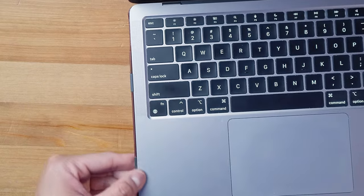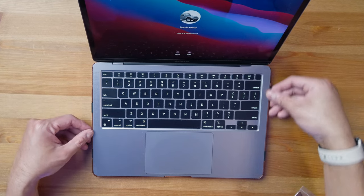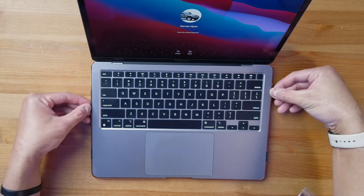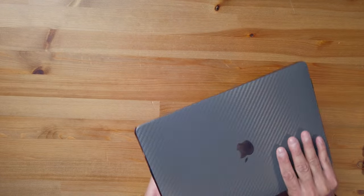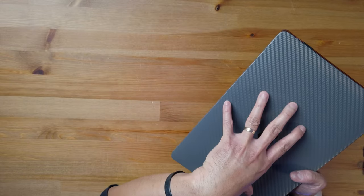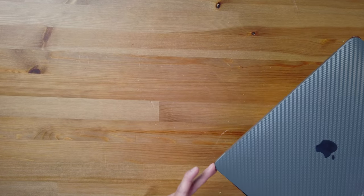It snaps into place and fits perfectly. All four sides are snapped in — it's snug and easy to put on. It's protruding slightly, meaning it's well put together and won't go anywhere. The good thing is I don't have to remove my dbrand skin, because removing it would be a waste of money. The dbrand skin alone can't protect the Mac that well since the sides are exposed, so this Andar Helm laptop case comes in handy.